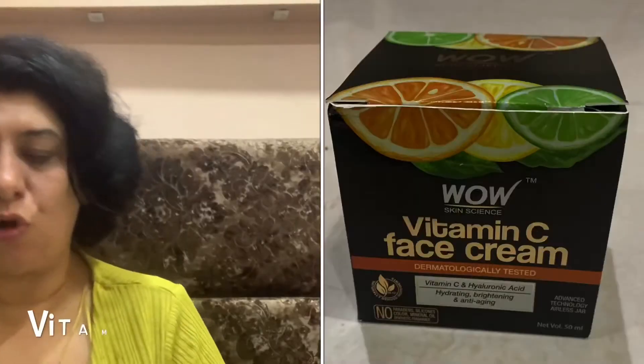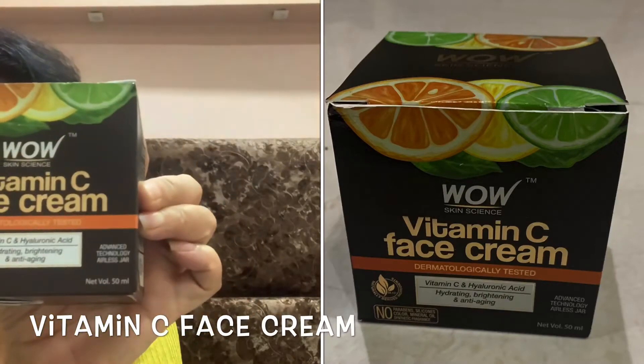Can you see how my skin is glowing? I have not used anything other than the face wash and this serum, and look at how my skin is glowing! I'm falling in love with myself — thank you WOW for giving me a wow look! The last step in the regime is the WOW Vitamin C face cream.